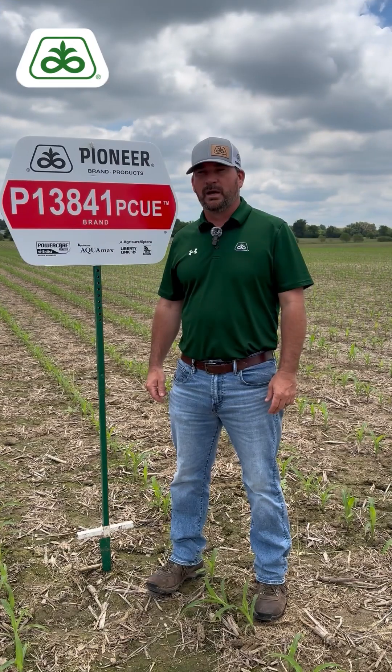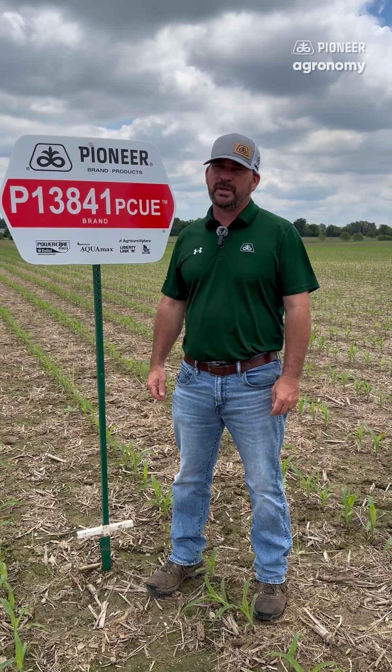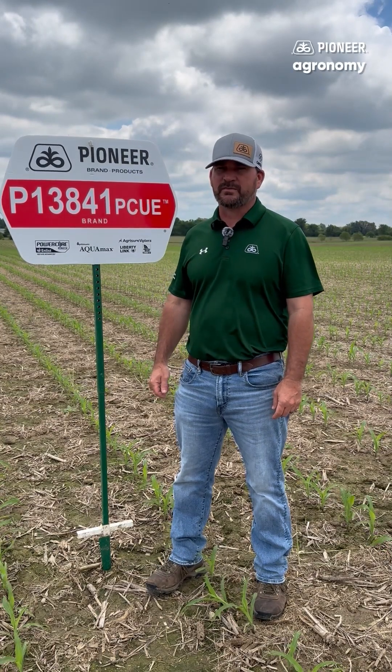Here at Pioneer, we are on the road to success with some exciting new corn hybrids. What happens next happens here. Hi, I'm Jeremy Brewer, the retail manager for the Purchase Area of Western Kentucky. And as I mentioned earlier, on the road to success, we have some new hybrids.